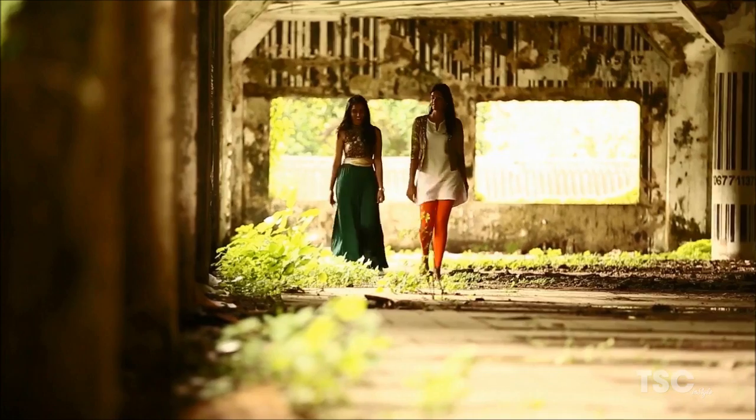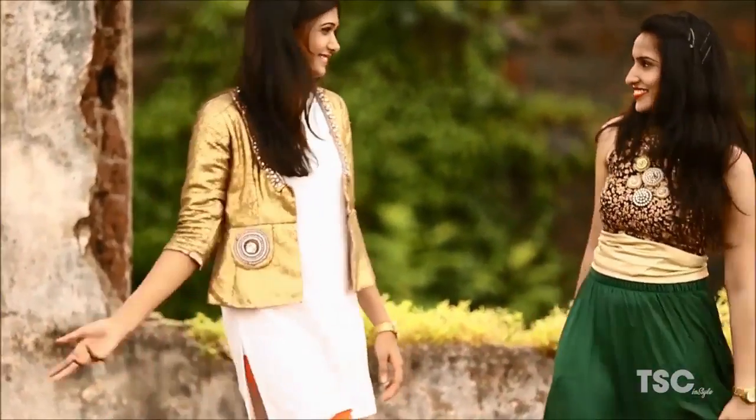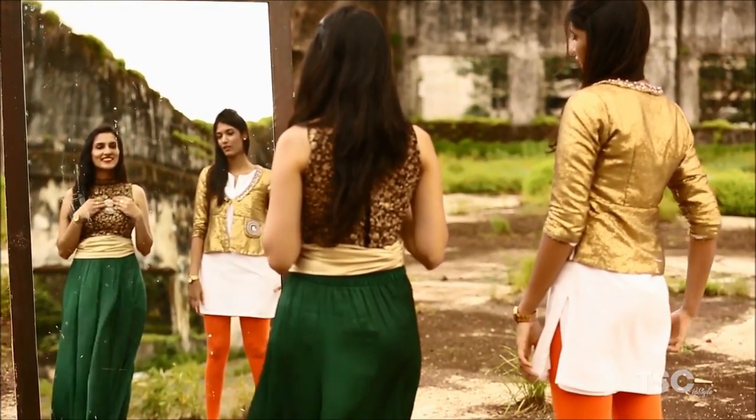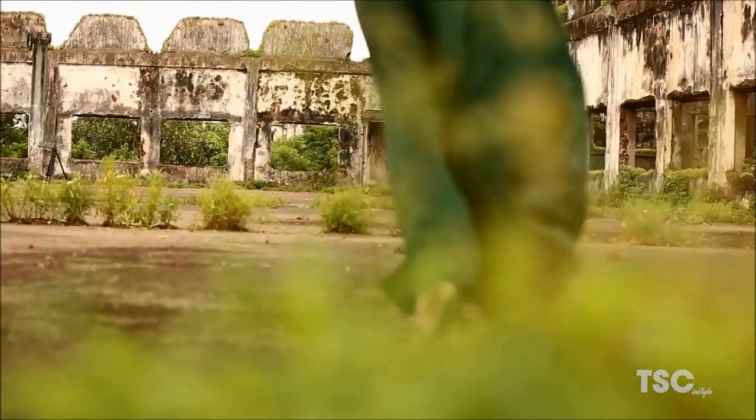You are obviously not expected to wear lehengas that weigh 7 kgs for a pooja at home, or sarees that you can't wear and dance in at a French sangeet party. It's for these situations that Hemal and Urmi often come up with solutions in the form of fusion clothes.